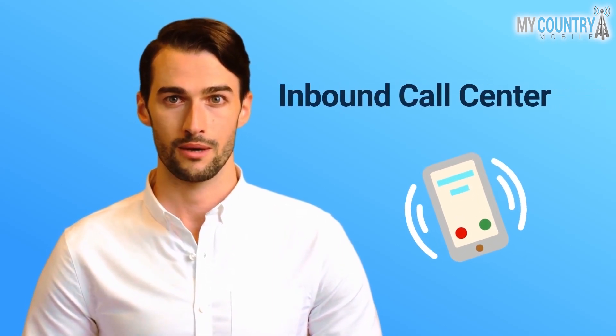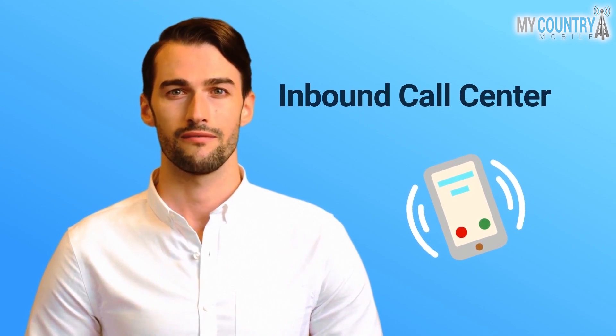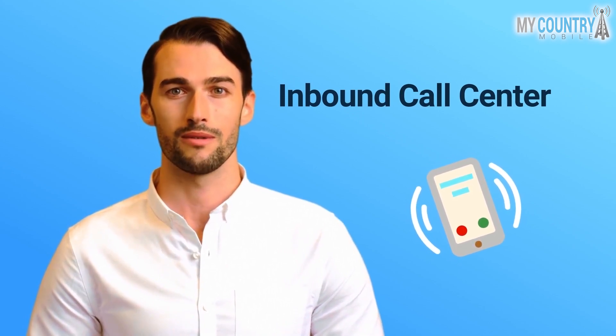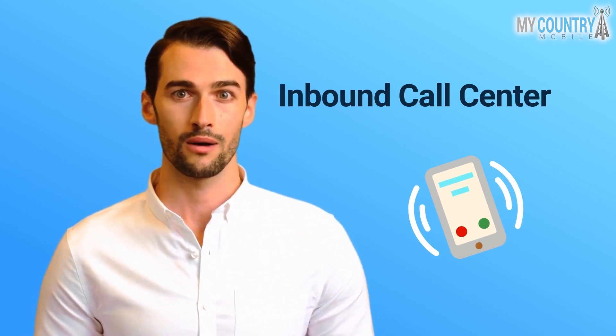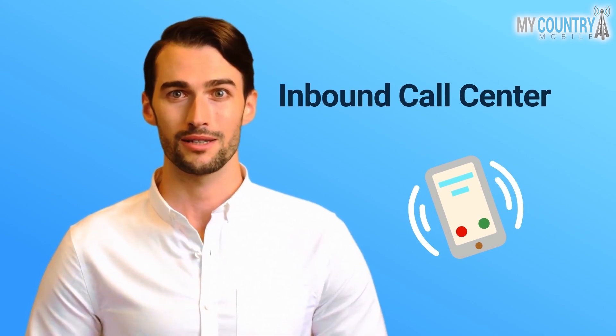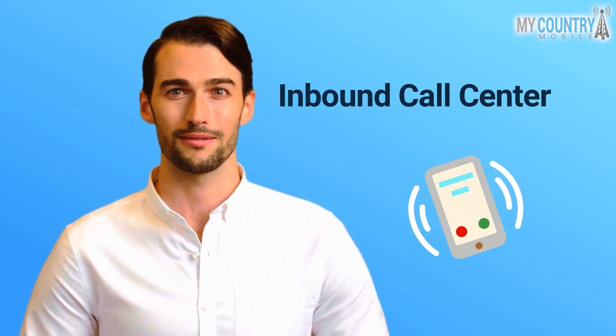Hello, this is Robert from My Country Mobile. Call centers provide organizations with an effective and convenient way to solve customer problems or address their needs. The basis of any inbound call center operation is the call that takes place between the agent who answers the call and the customer on the other end.